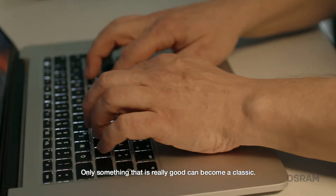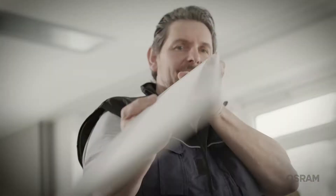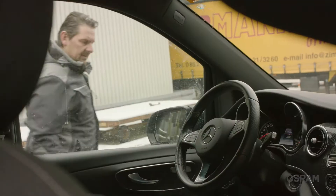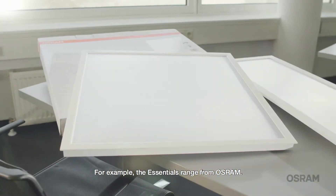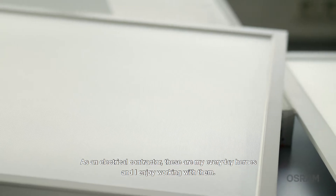Only something that is really good can become a classic. Quality always prevails. For example, the Essentials range from Osram. As an electrical contractor, these are my everyday heroes, and I enjoy working with them.